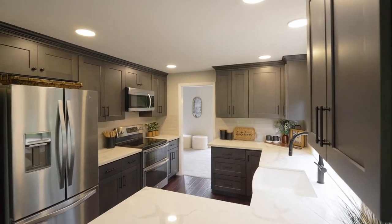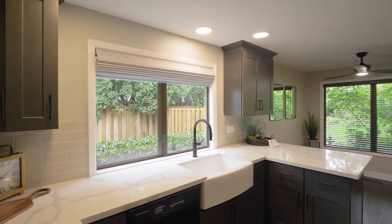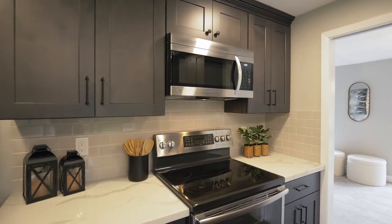The chef will love the slab quartz counters, new porcelain farmhouse sink with motion-detecting faucet, stainless steel appliances, and quality cabinetry.